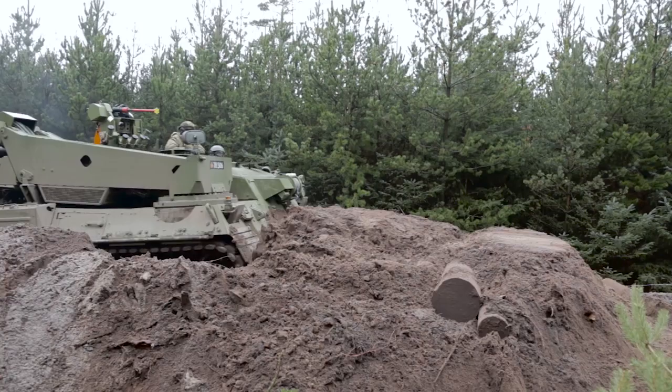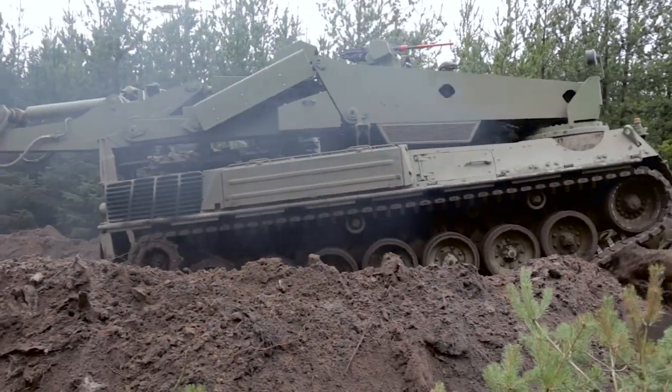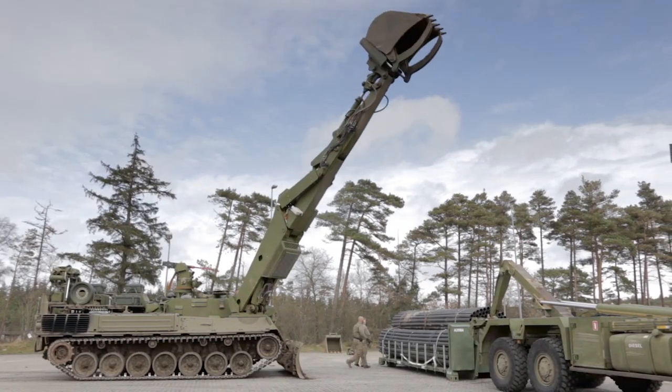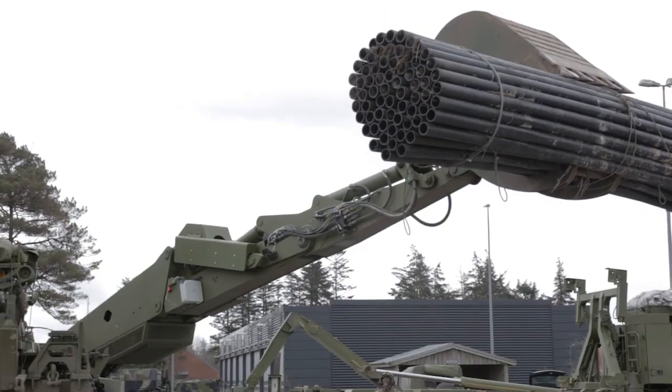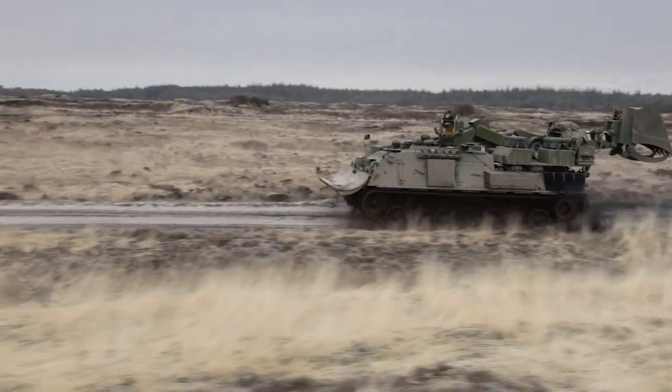As spare parts are widely available and the system offers excellent value for money, the Wyzant is a cost-effective and economical solution. The Wyzant armoured support vehicles are typical examples of practical and effective innovation, enhancing an armoured vehicle fleet, incorporating state-of-the-art technology from Flensburg.